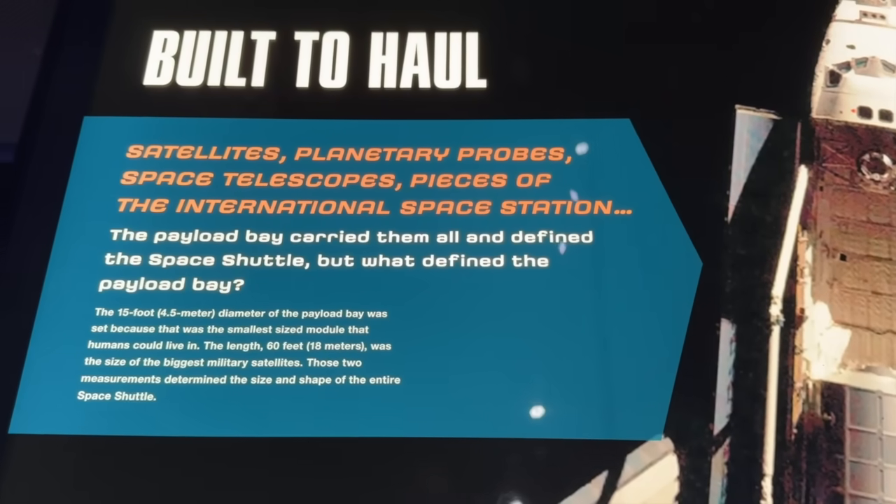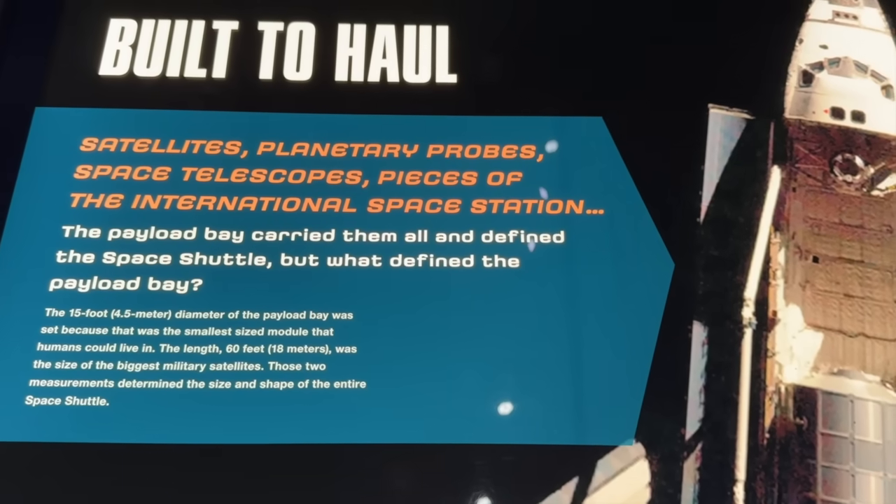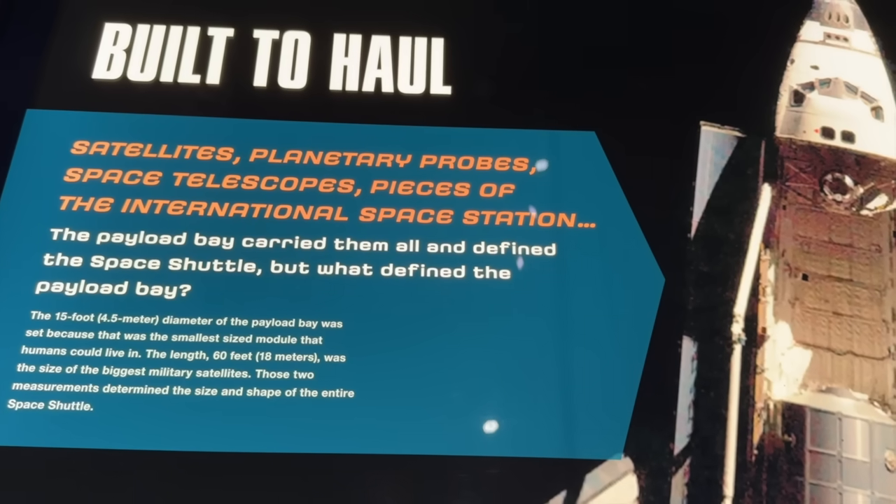The payload is 15-foot diameter, and it was set because it was the smallest size module that humans could live in. The length is 60 feet by 18 meters.